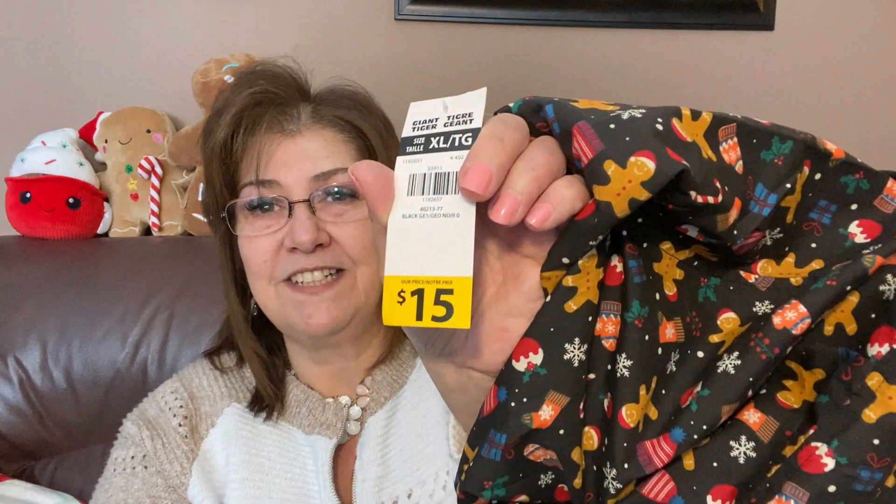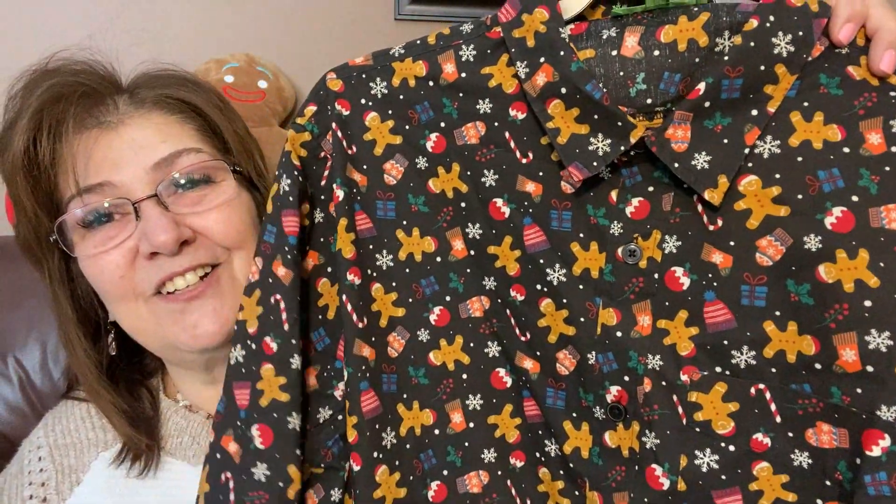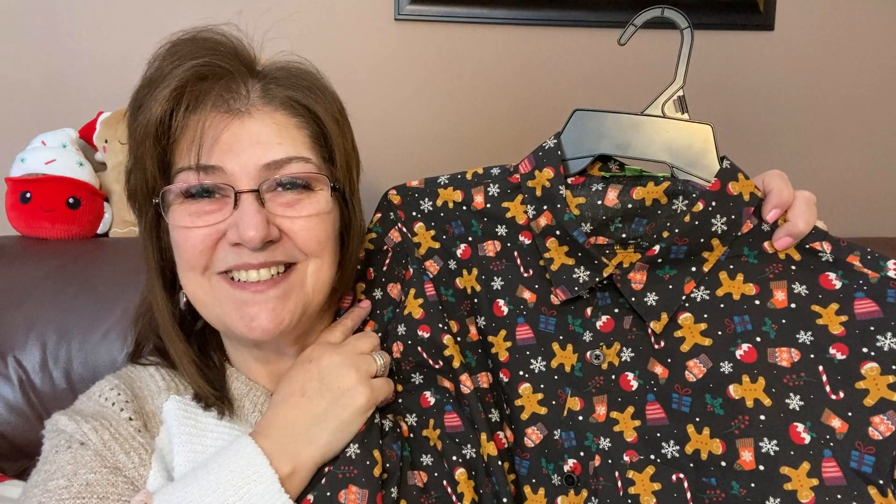This is an extra large — my husband has lost a tremendous amount of weight so he's probably just a large, but they didn't have his size. This was fifteen dollars. Look at how priceless this shirt is — I am in love with it, it's so cute. I think it'll be perfect for whenever we do our little Christmas video. We're hoping to do a video where we talk about what makes us remember our Christmases growing up — maybe we'll make that happen. Anyway, I hope you guys have a great rest of your day. Thank you so much for joining me for this Giant Tiger haul — I'll see you guys soon, bye everybody!